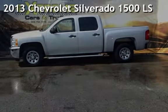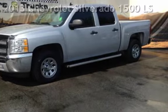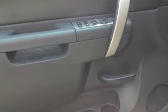Presenting a pre-owned 2013 Chevrolet Silverado 1500 LS. This four-door truck has an eight-cylinder, 4.8-liter V8 engine, with rear-wheel drive, and an automatic transmission.